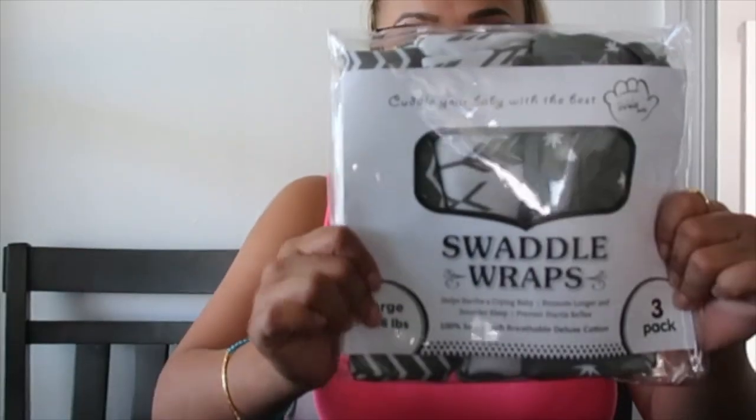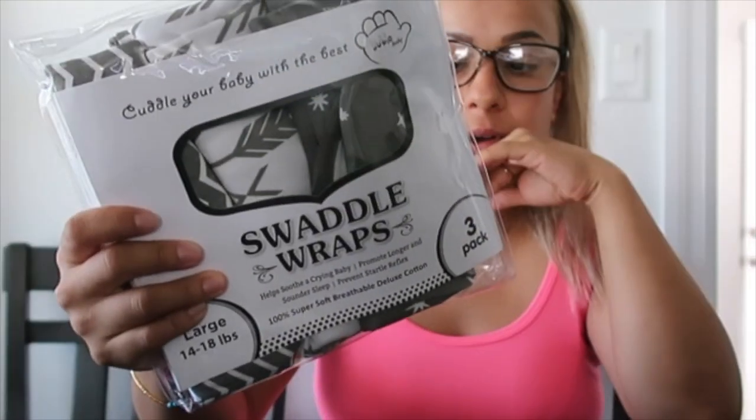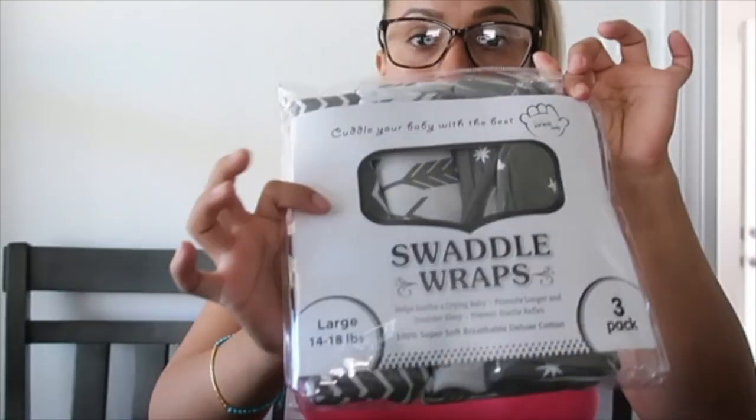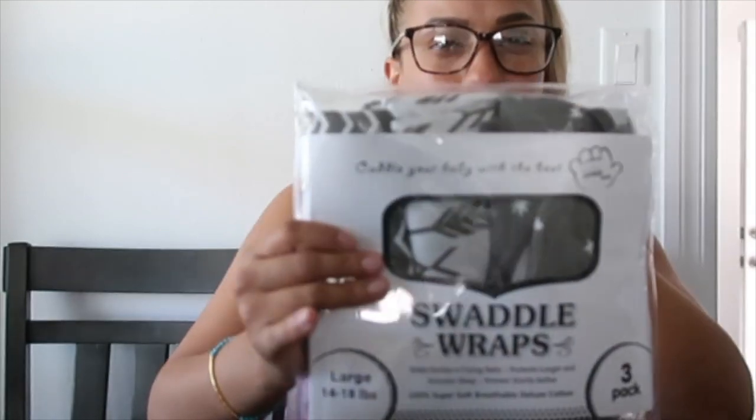I also got swaddles. I was debating between getting swaddles from Target versus Amazon because I actually like the ones from Target, but they can be a little pricey — each one is probably like $13. This set I got was three for about $22.